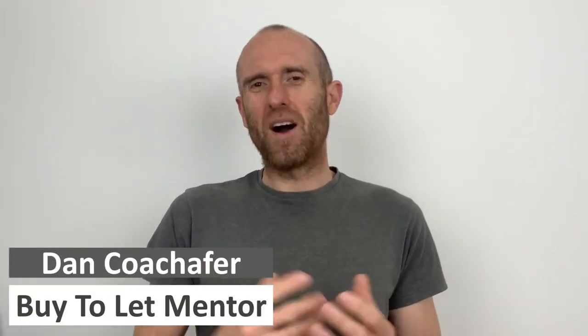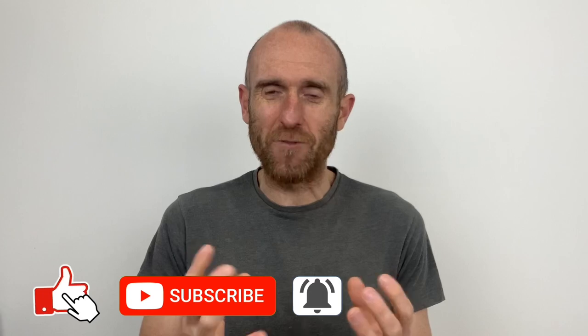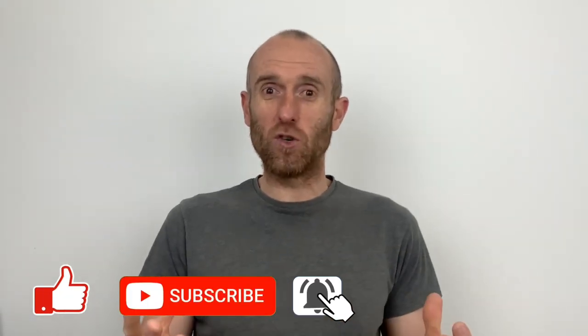So you want to know what to do if a mortgage valuation comes back lower than the agreed purchase price of a buy-to-let investment property. My name's Dan, welcome to another video. If it's your first time here and you're interested in hearing about all things UK buy-to-let property related, make sure you subscribe and click the bell so you don't miss a thing.